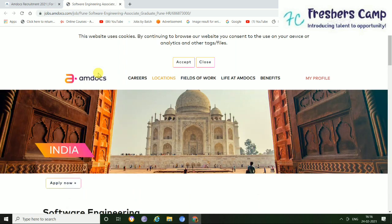Now, this kind of an Amtocs page will open up. Just click here and apply now. Or you can slide down to check out the details of this job if you want, and then just click here.